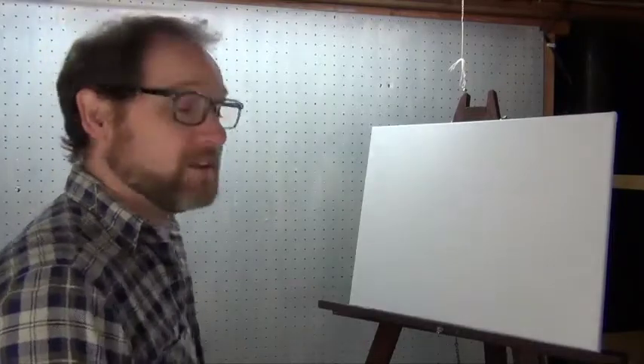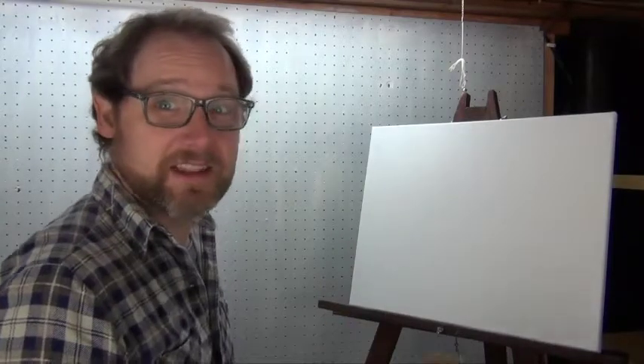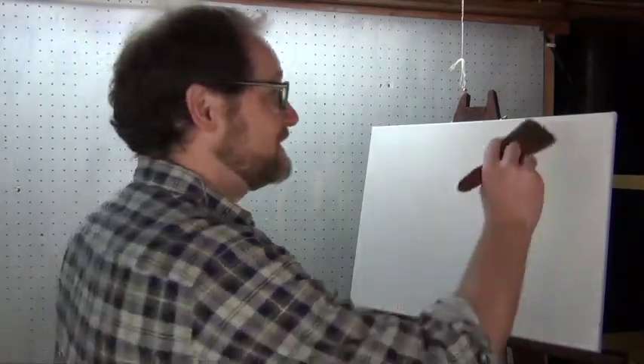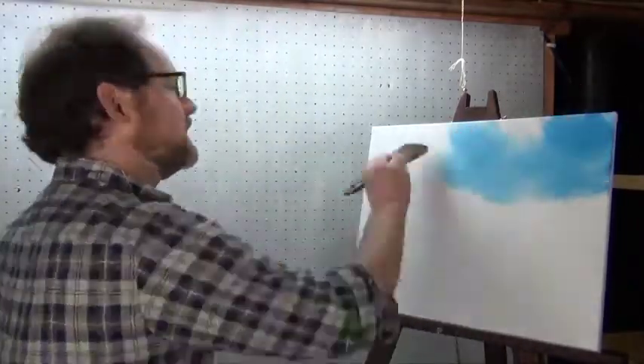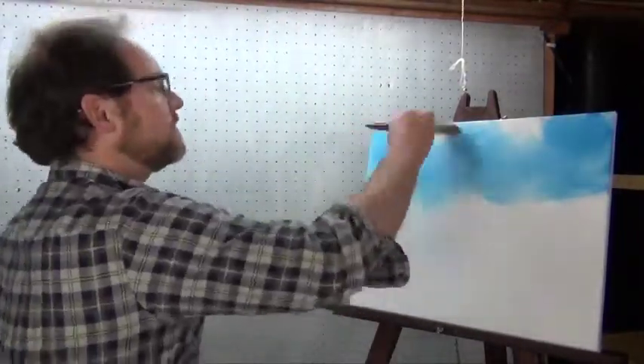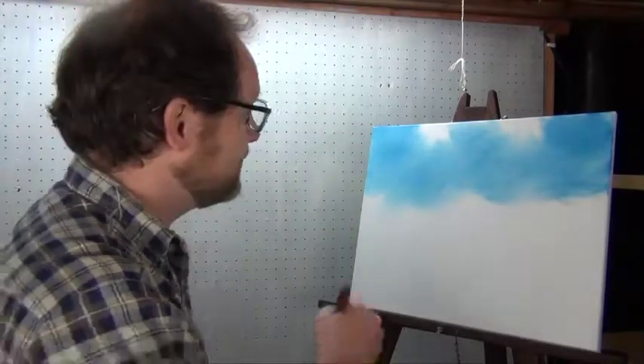We're going to start off now with a couple of clouds in the sky, so we're going to go in and put some paint on this canvas. Aren't those beautiful little wispy, light, fluffy clouds?